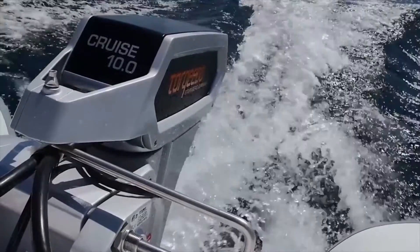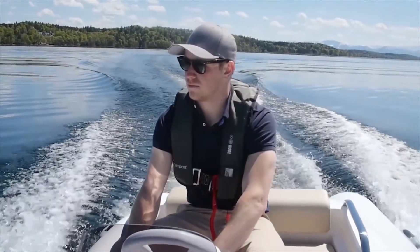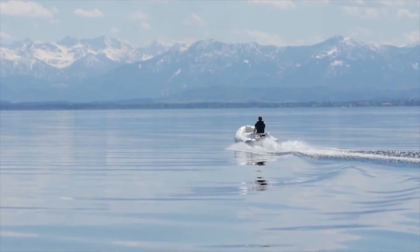Whisper quiet, yet powerful. Low maintenance and environmentally friendly. The new flagship of Torquido's full line of cruise motors delivers impressive performance — and most of all, fun.